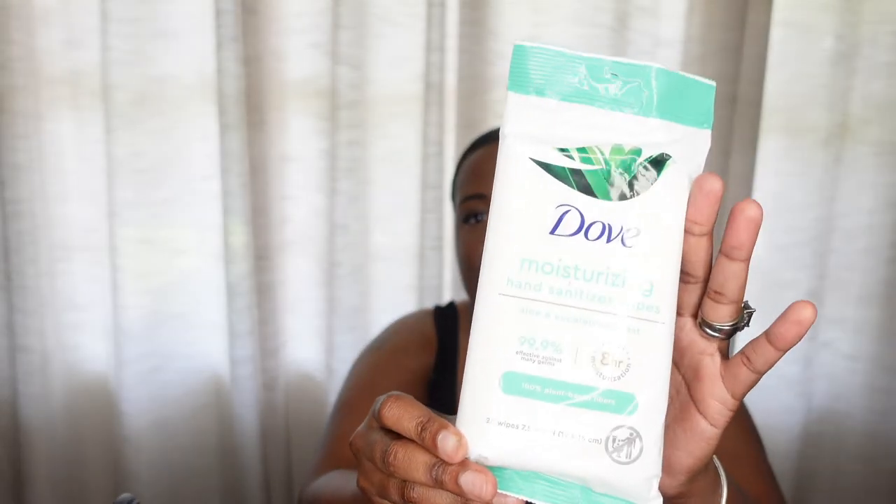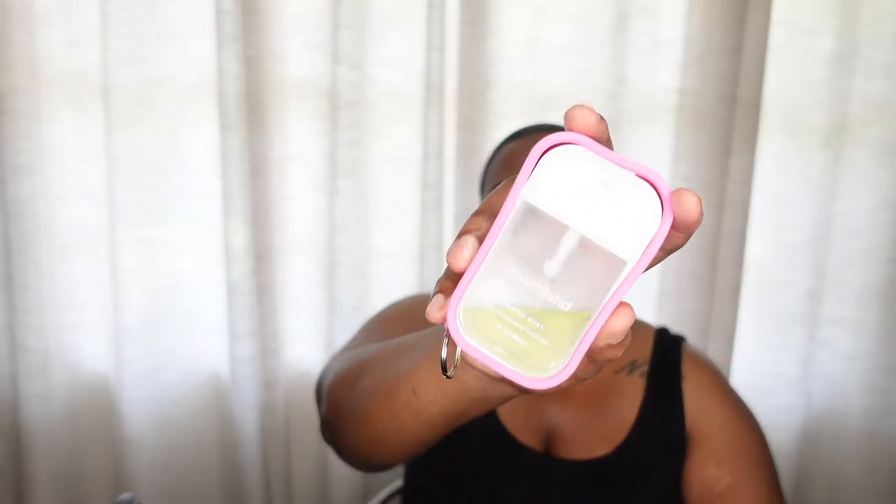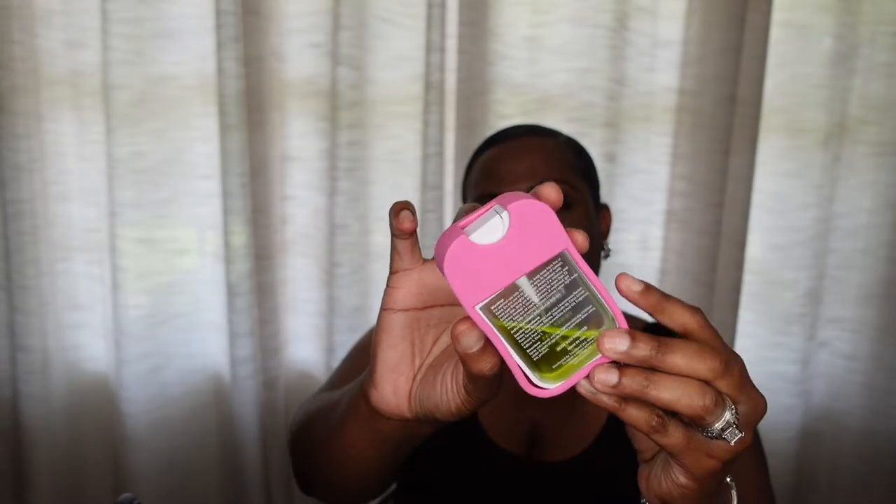The next thing that I got are some Dove Moisturizing Hand Sanitizer Wipes. My mom picked these up. I have not used them just yet, but anything Dove — y'all know it gets the job done. The next thing is this Touchland Hand Sanitizer. I actually found this little pink case from TJ Maxx. This is what I use for hand sanitizer and I love the scent.